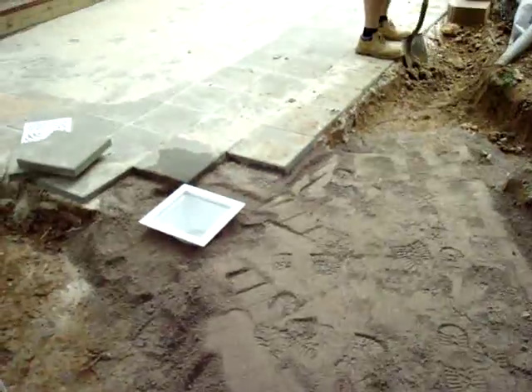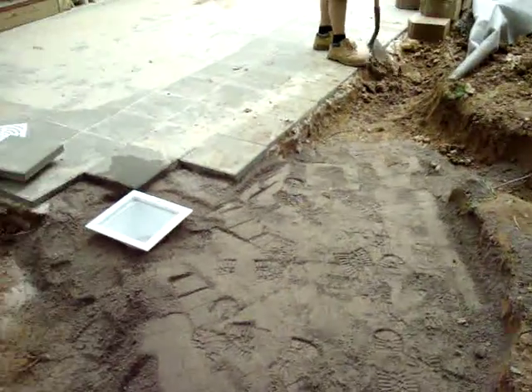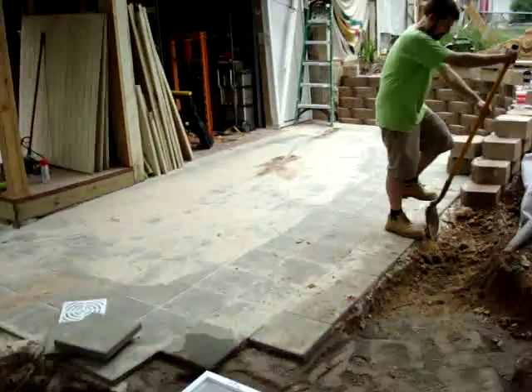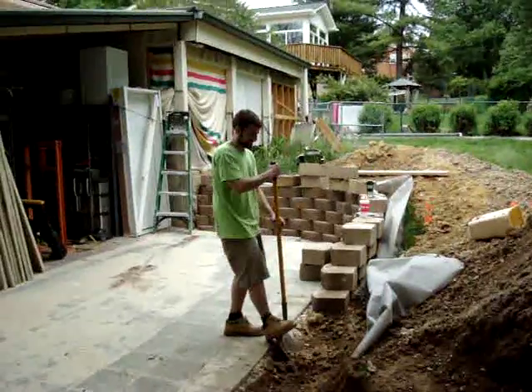And here's number 10 gravel, which is the substrate with a little bit of sand for the pavers. And there's Mr. Luke Harmon on the shovel.